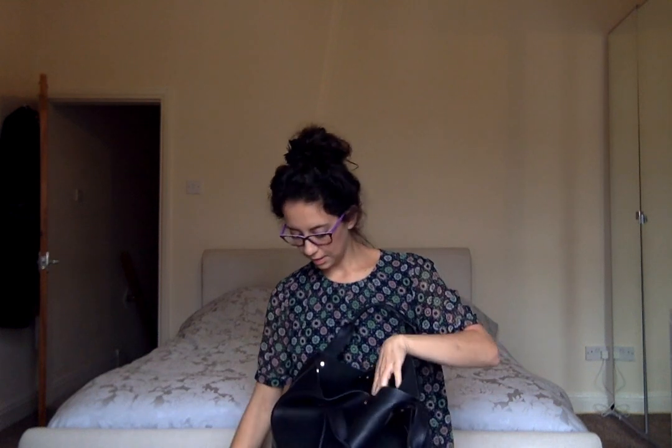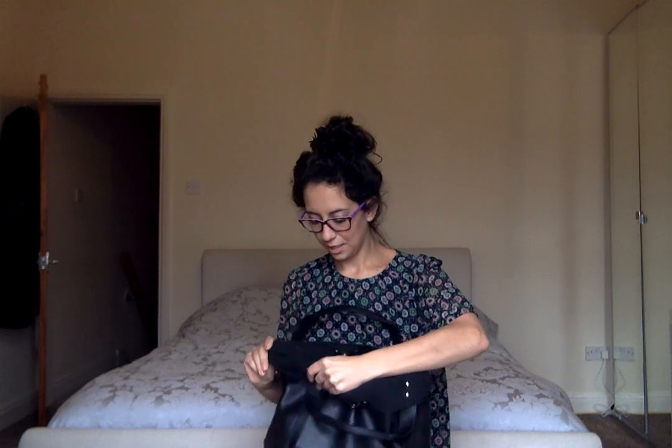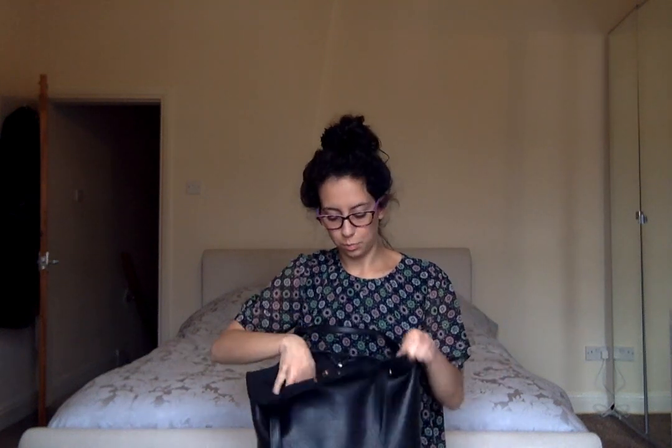I'm just going to do it as I come to them — it's not in any order. First up, a half-eaten Tesco receipt and my purse. I keep most things in food bags or little parcels because the lining of this bag — that's the thing I really don't like — it gets all over everything and makes everything look dirty, so I just resort to putting everything in the bags.